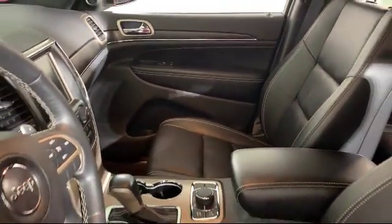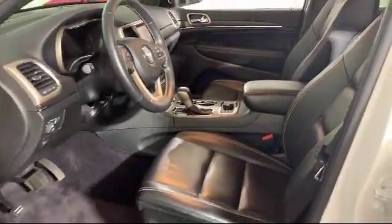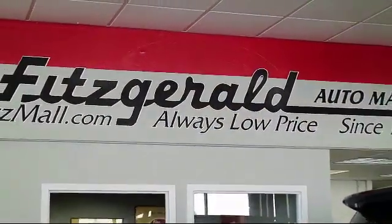The Fitzway puts you, the customer, first. Honesty, respect, and total commitment to customer satisfaction — that's the Fitzway.